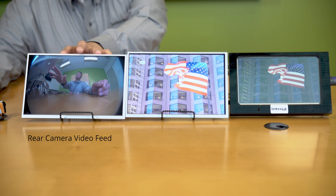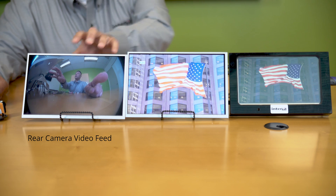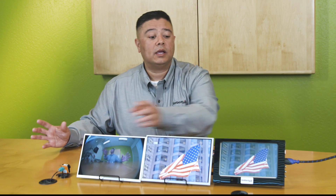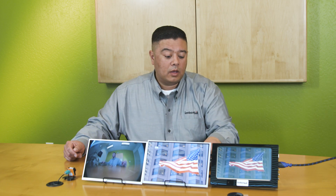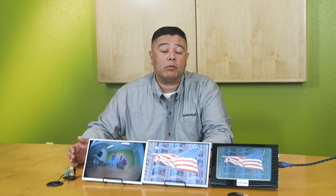First, we have a display showing what the camera from your rear camera system should be showing. This represents your user interface on your main display, coming out of an SOC typically. This is the actual display that would be in the center of your car.